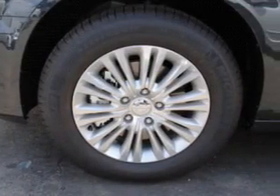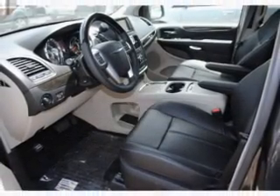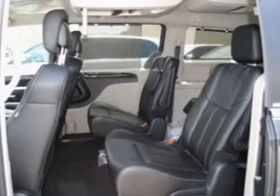Find your way easily with the included navigation system. A premium sound system is just one of the benefits of owning this vehicle. Brake safely with the anti-lock braking system. Heated seats are a desirable comfort feature, and memory settings are just one of the extras.